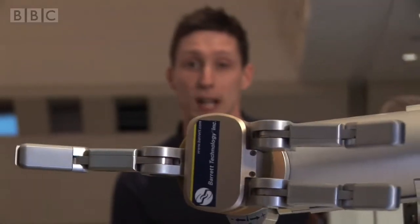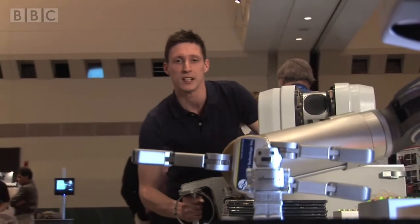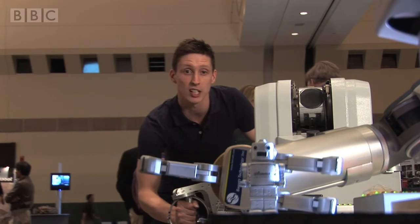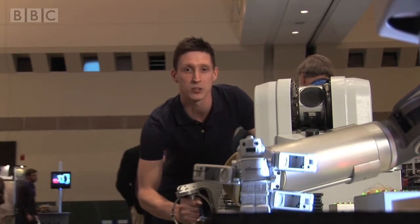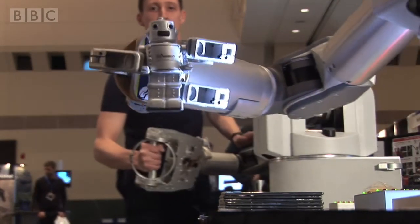According to the Guinness Book of Records, this is the most advanced robotic arm in the world. So far it's been used in precision surgery and manufacturing, and it's designed to work as closely with the person operating it as possible. It's a little bit more difficult than it looks, but like most of the robots here, it's a lot of fun to play with.